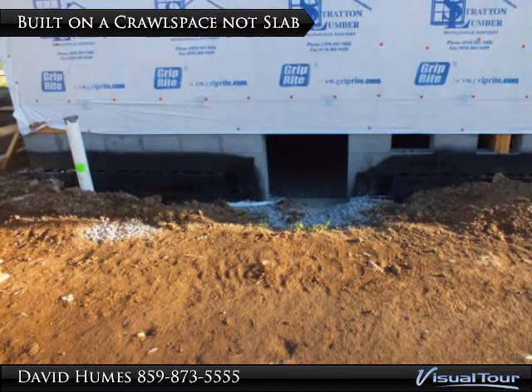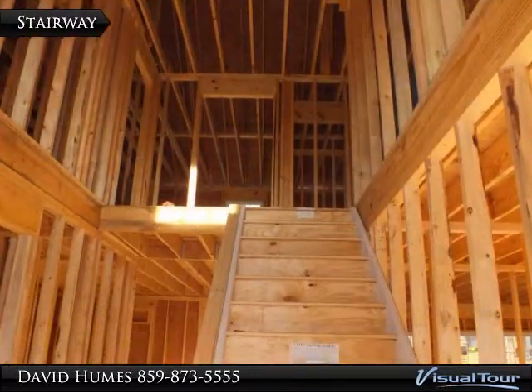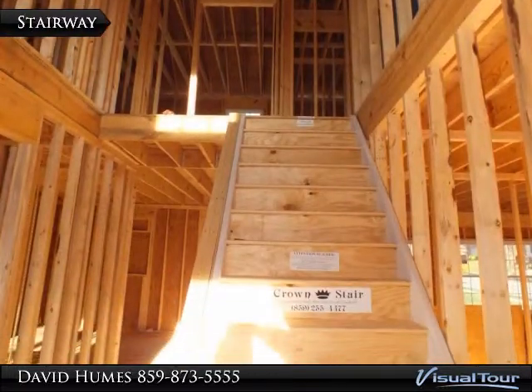Creative Home Builders LLC is built by the cross-states, not on the flat. Two-story foyer will welcome your guests.